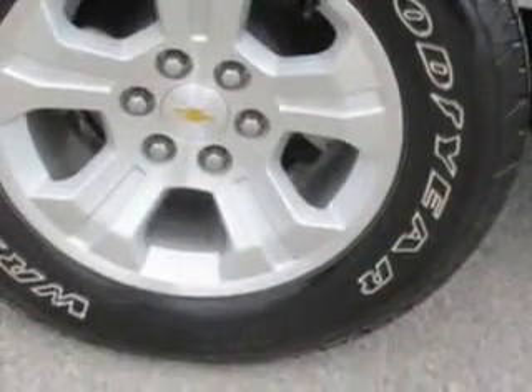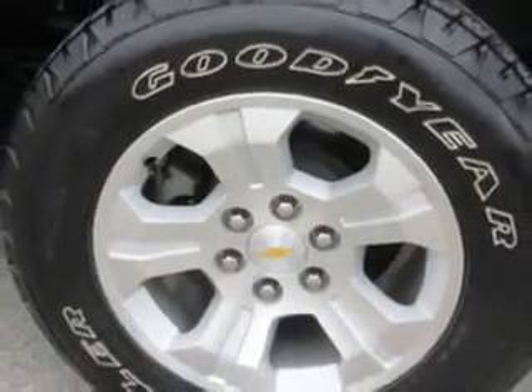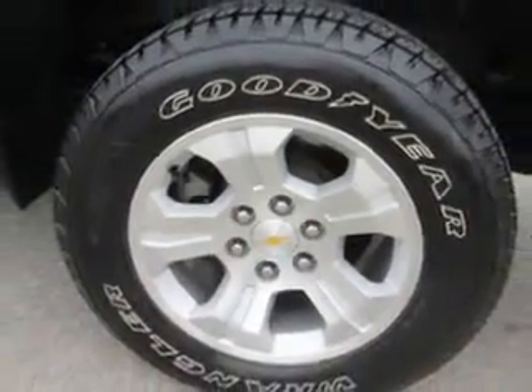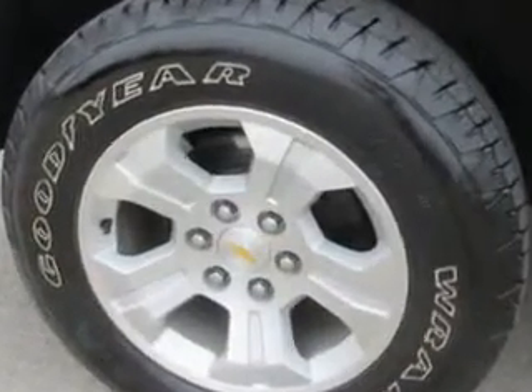And much more. Get where you need to go, enjoy the drive, and have peace of mind in this 2014 Chevrolet Silverado 1500. See us at Patriot Chevy Buick GMC today.